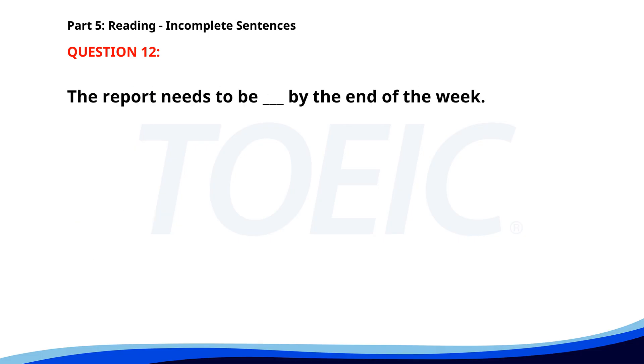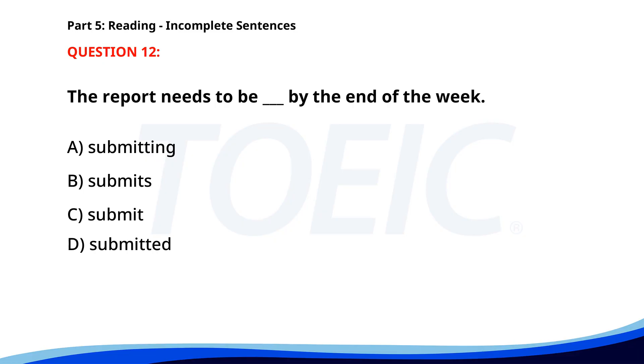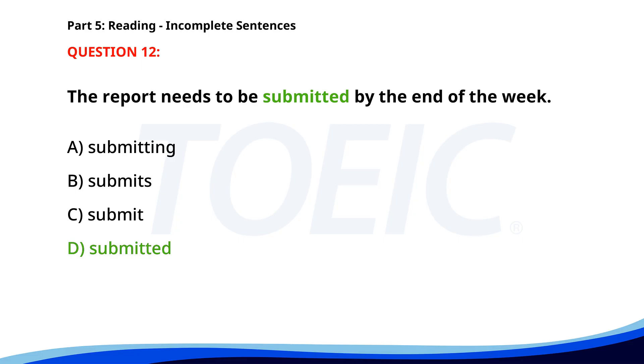Number twelve. The report needs to be ___ by the end of the week. A. Submitting. B. Submits. C. Submit. D. Submitted. The correct answer is D. Submitted.